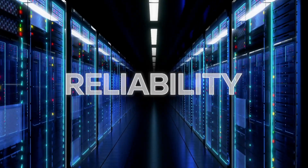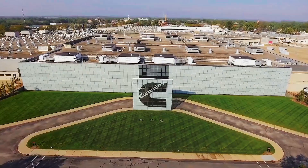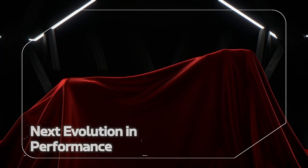When reliability, efficiency and performance matter most, one name stands above the rest. Built to go beyond, built to power onward, we bring you the next evolution in performance.